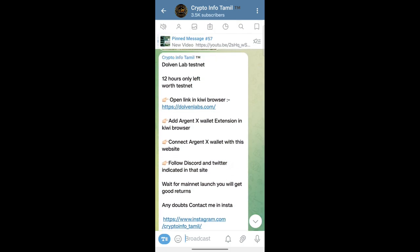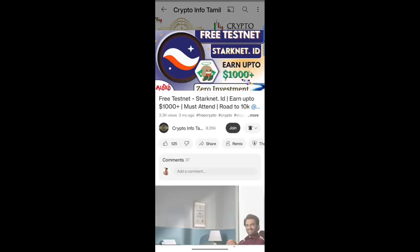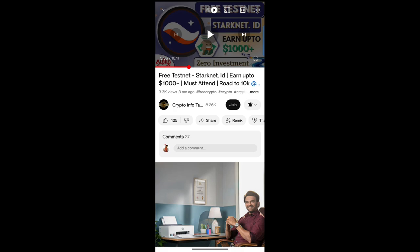You will also attend the channel and be able to build that. There will also be a reward and the possibility of a StarkNet ID. There will also be a specific video that we have posted on our channel. We will also post a StarkNet ID.